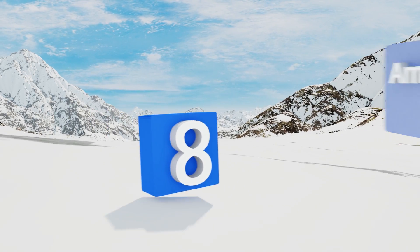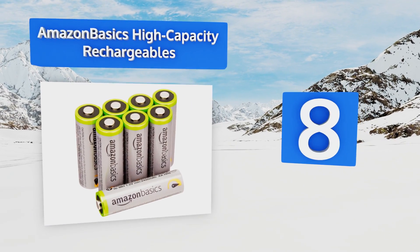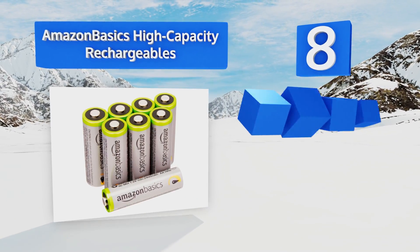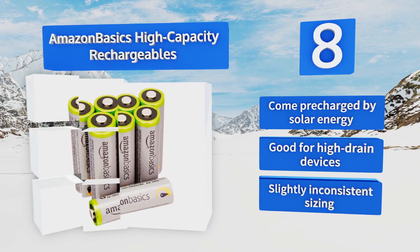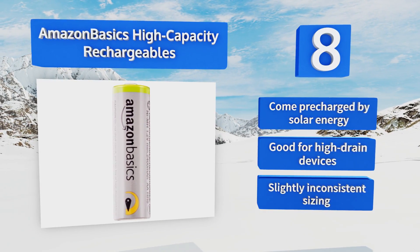Starting off our list at number eight, these Amazon Basics High Capacity Rechargeables will hold the majority of their charge for at least three years when stored near room temperature, and they perform better than most reusable models when used in cold weather, reliably maintaining capacity. They come pre-charged by solar energy and are good for high drain devices. However, the sizing is slightly inconsistent.